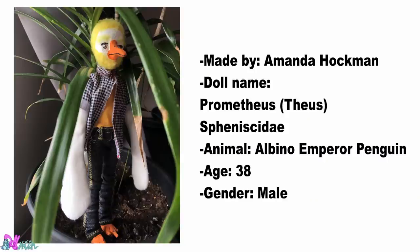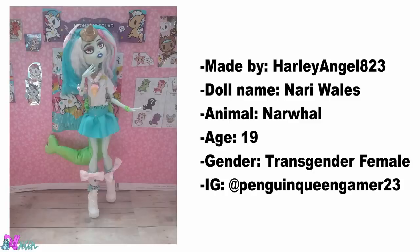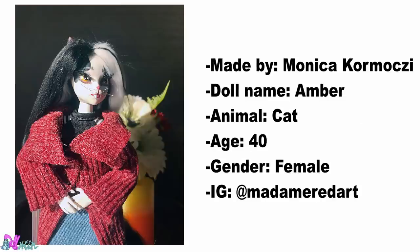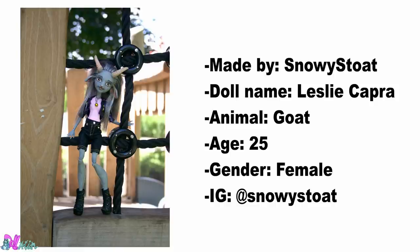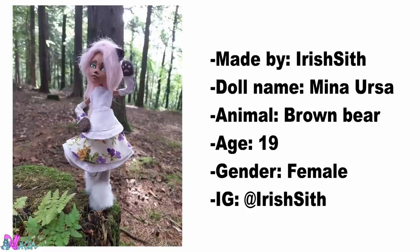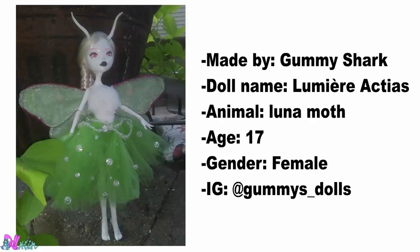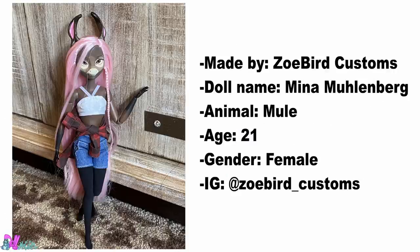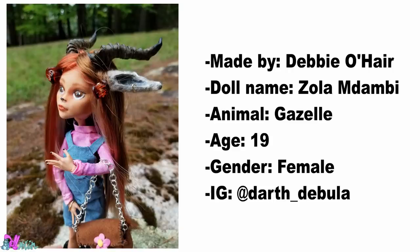Made by Amanda Huckman, an Emperor Penguin. This Narwhal was made by Harley Angel A23. Made by Sam Rodden, a Grizzly Bear. A lovely Cat Girl made by Monica Cormoci. This Goat Girl was made by Snowy Stoat. Doomy Sian made this Ocelot. Made by Irish Sid, we have a Brown Bear. Gummy Shark made this Luna Moth. This Baby Penguin was made by Ali Kawai 03. Made by Zoe Bird Customs, we have a Mule. Debbie O'Hare made this Gazelle.